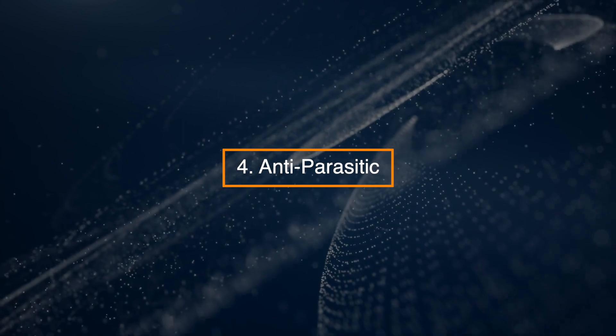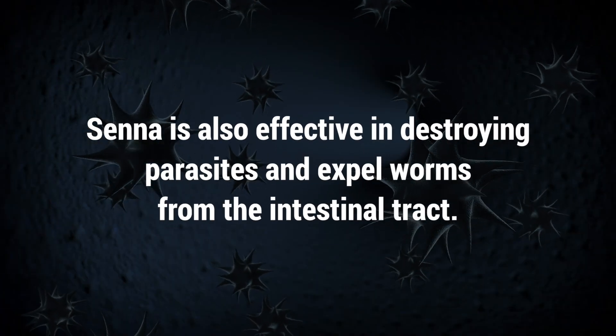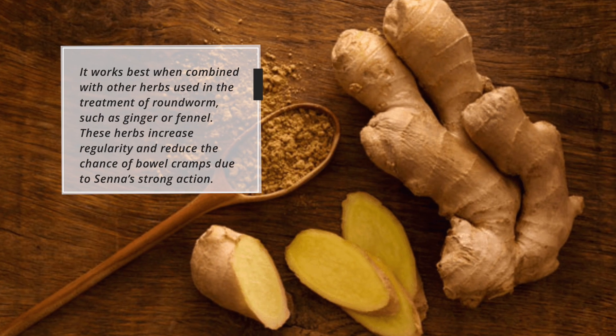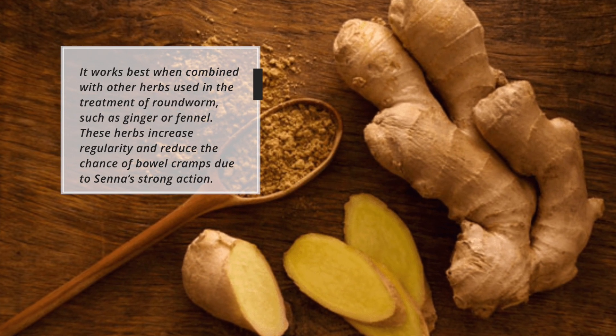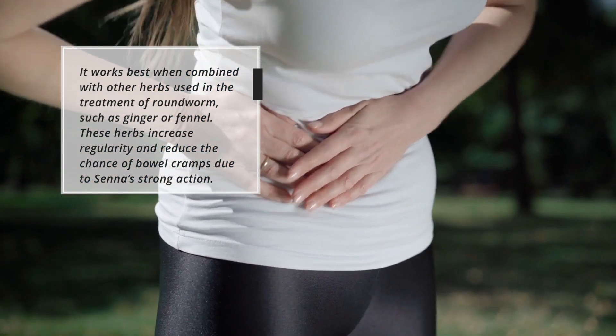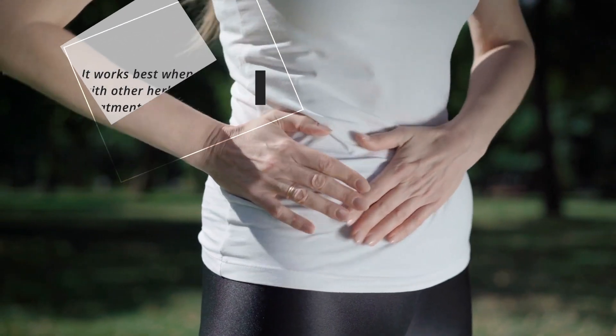4. Anti-parasitic. Senna is also effective in destroying parasites and expelling worms from the intestinal tract. It works best when combined with other herbs used in the treatment of roundworms, such as ginger or fennel, which increase regularity and reduce the chance of bowel cramps due to senna's strong action.